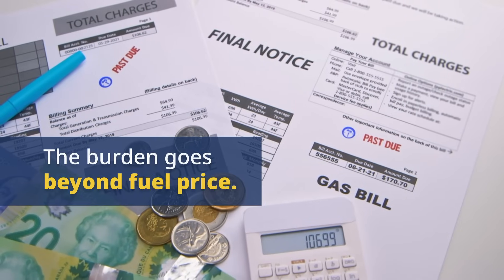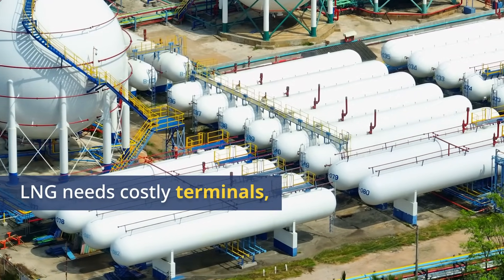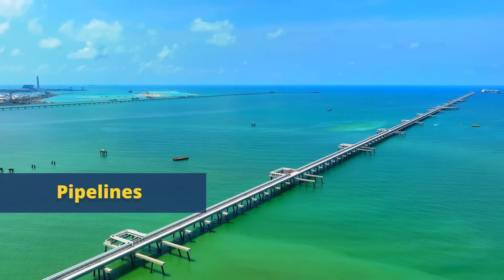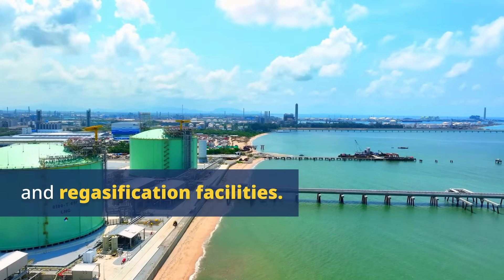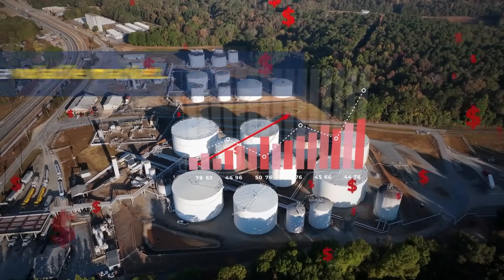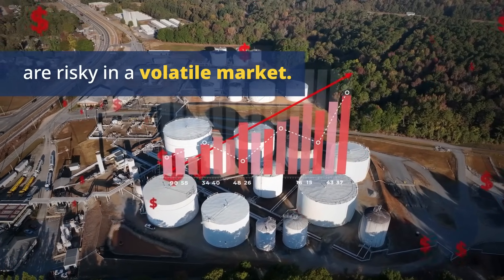The price volatility doesn't just stop at the fuel price. LNG requires massive infrastructure — terminals, pipelines, regasification facilities — all of which add additional costs to the energy supply chain. These are capital-intensive projects that require long-term investments, but in a market as volatile as LNG, these investments don't always pay off.